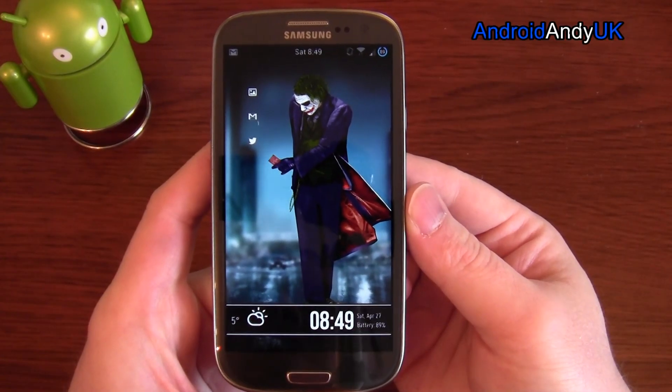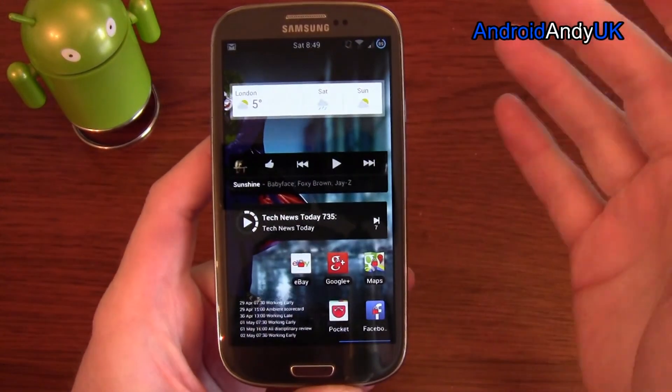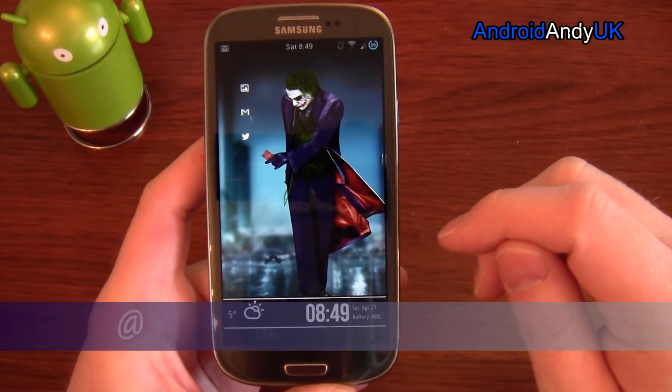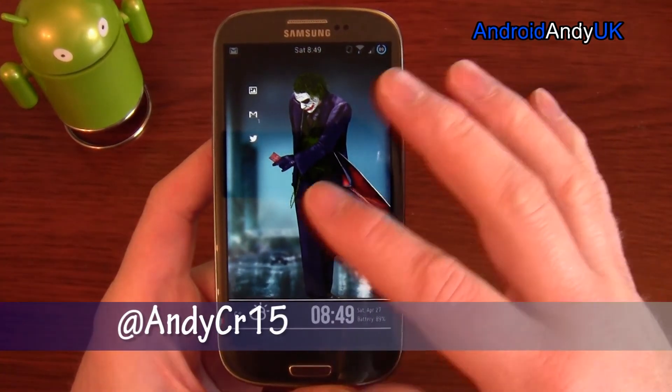Hey guys, Andy here. Quite often I get asked about the actual setup of my phone — what I have installed and what they do — so I'll give you a relatively brief overview of my setup.